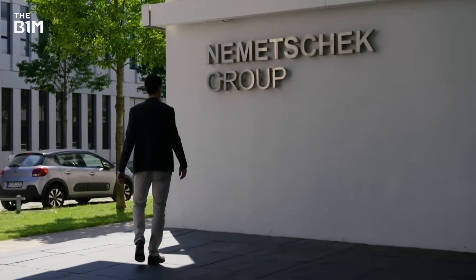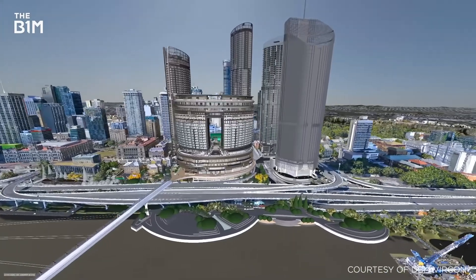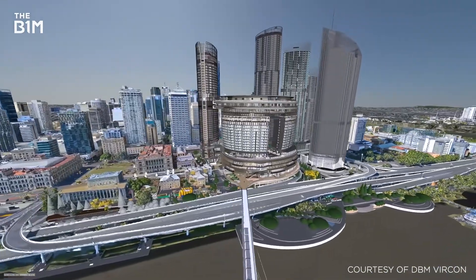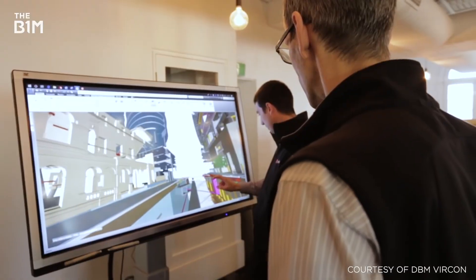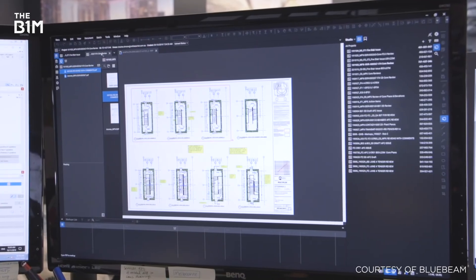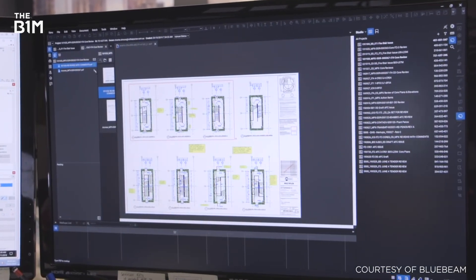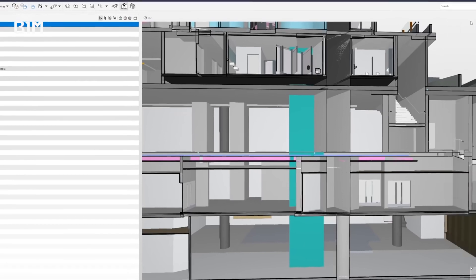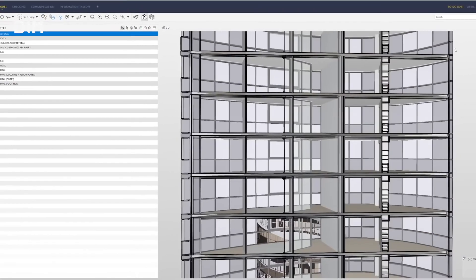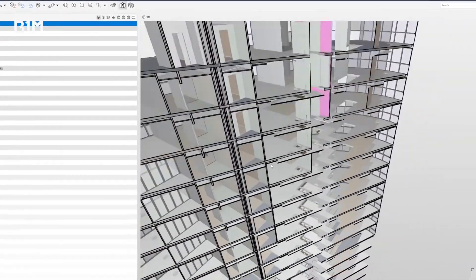It's Nemetschek Group products that have had the biggest impact at Queen's Wharf. While many of us may not realise it, Nemetschek Group's products are now behind much of how our world is designed, built and maintained. Of the firm's 16 software brands, four have been employed across the main stages of the project, covering the whole life cycle from planning to operation and making life easier for architects, engineers, contractors and users alike.